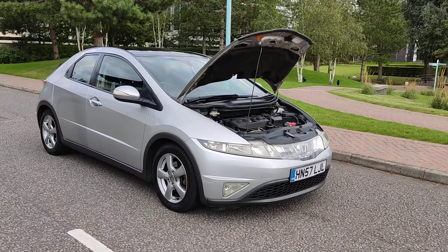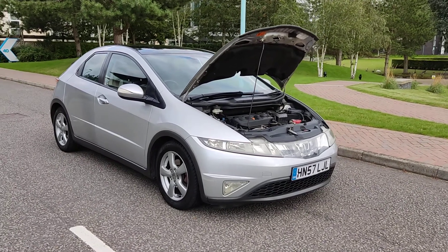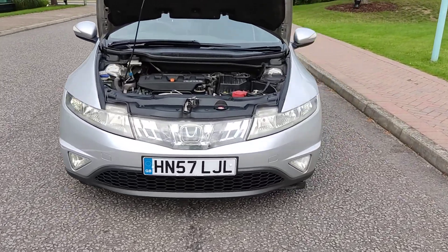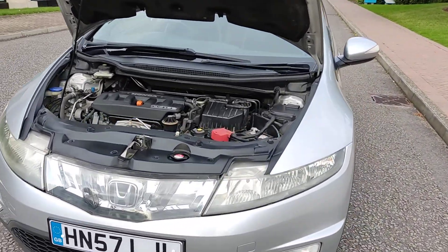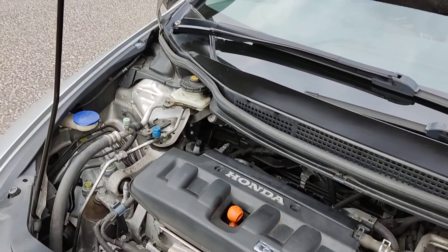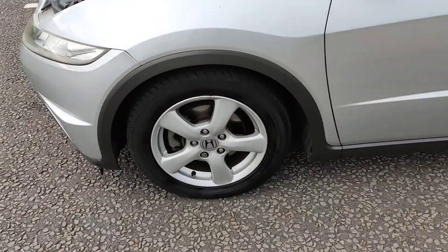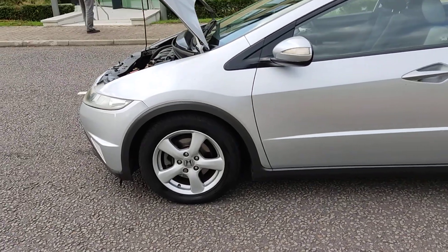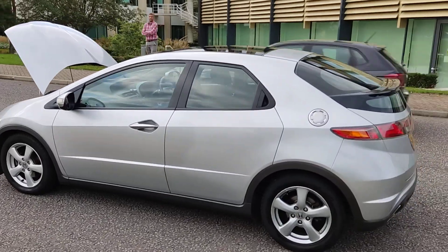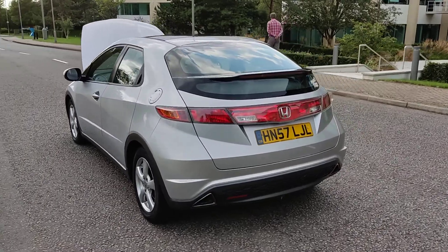HN57 LJL Honda Civic 1.8 petrol automatic, beautiful silver color, nice clean headlights with fog lights, only 90,000 miles on the clock. Nice clean engine bay, recently serviced, comes with full service history. Nice clean alloy wheels, excellent tire condition, panoramic sunroof, nice clean bodywork.